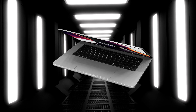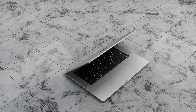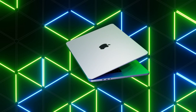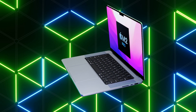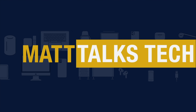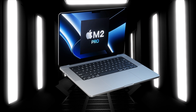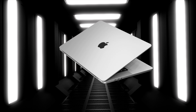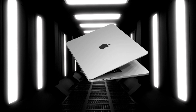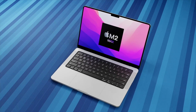The new MacBook Pro 2022 models look like they'll be an evolution of the current MacBook Pros. Today we're going to look into what the MacBook Pro M2 Pro and Max chipset is going to give us, including the latest details on the MacBook Pro 2023 release date, price, and spec summary.